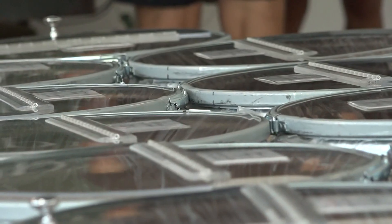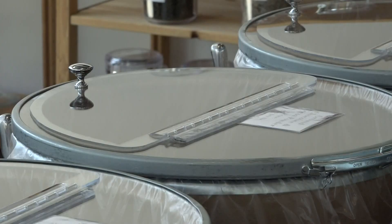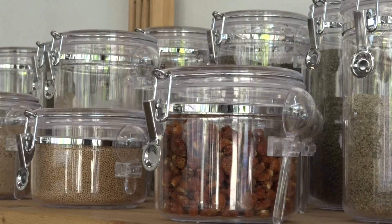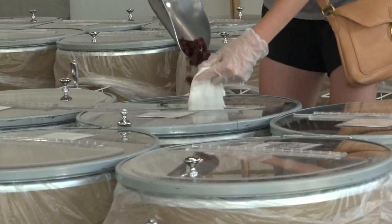Victoria McClurken shows off some of the items for sale at Proprietary on Wealthy Street in Grand Rapids. McClurken is the general manager of the store that hopes to make Grand Rapids a little more eco-friendly. 'We're the first in the area to do complete dry bulk goods. We're focusing on minimal waste, and that's really been our mission. The community has been really great in reaching out to us and just being really excited for us to be here.'